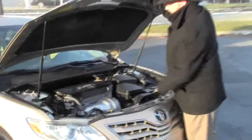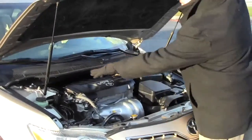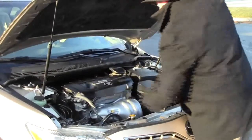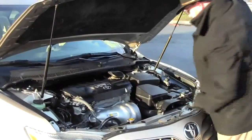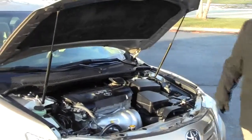Under the hood we have the 2.5 VVTi dual overhead cam four-cylinder. The Camry is front-wheel drive, with a clear reservoir for windshield washer fluid, engine cooling, power steering and power brakes, four-channel ABS brakes, insulated dipstick for oil check and oil fill, maintenance-free battery, centrally located fuse box, and easy access to the air filter.